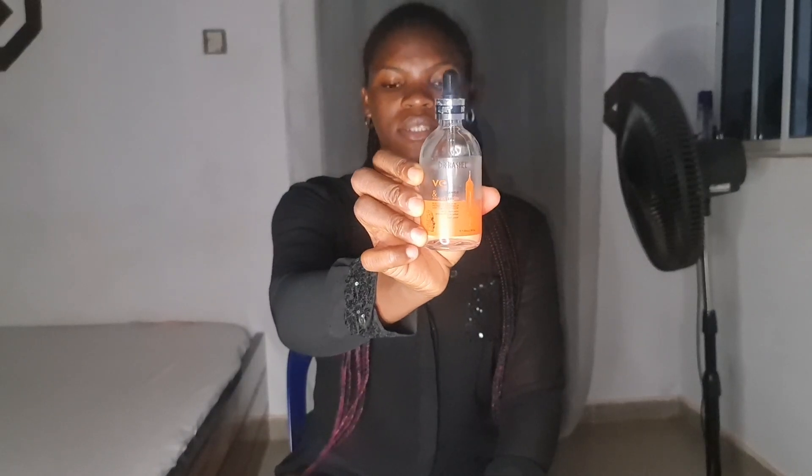Hi beauties, welcome back to my channel. My name is Elizabeth. It's time for another video and today is going to be a review video. In today's video I'm going to be talking about Dr. Rachel's Vitamin C and Niacinamide serum. I hope you guys can see it — this is the serum.